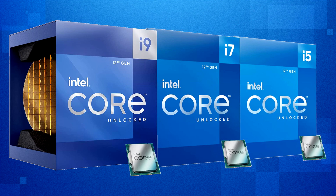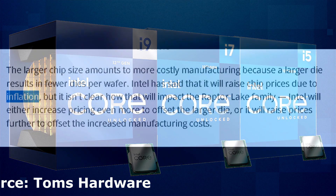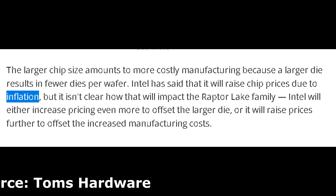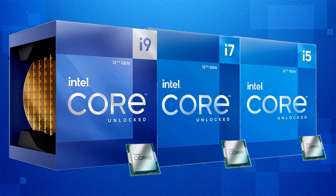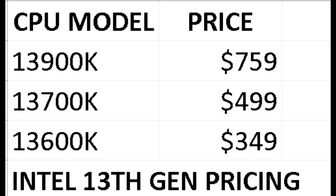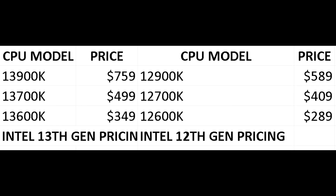Speaking of cost, Intel will indeed be raising prices. Intel has gone on record stating that prices for chips of future generations will increase due to inflation, but they never specifically mentioned by how much. From a source with close ties to distributors in North America, the 13900K will launch with an MSRP of $759, followed by the 13700K at $499, and the 13600K at $349. Keep in mind I am in Canada and we generally deal with marked up prices, so they could be a bit higher than what Intel officially announces.